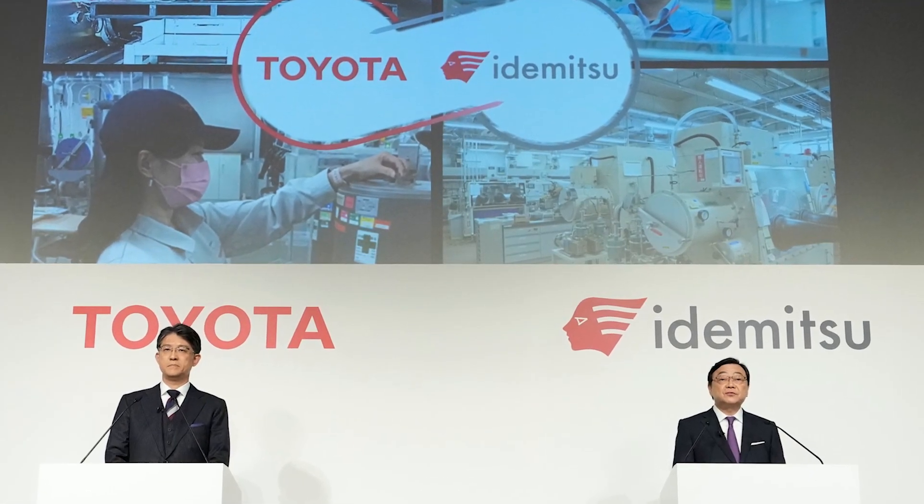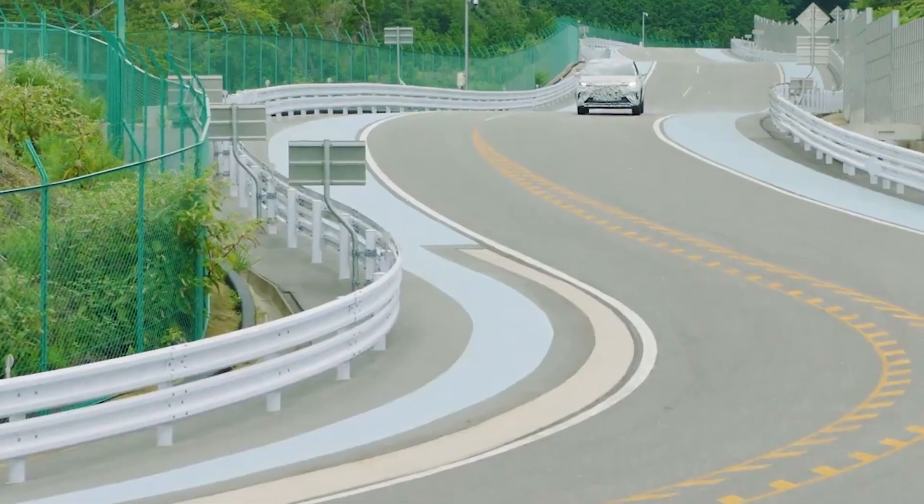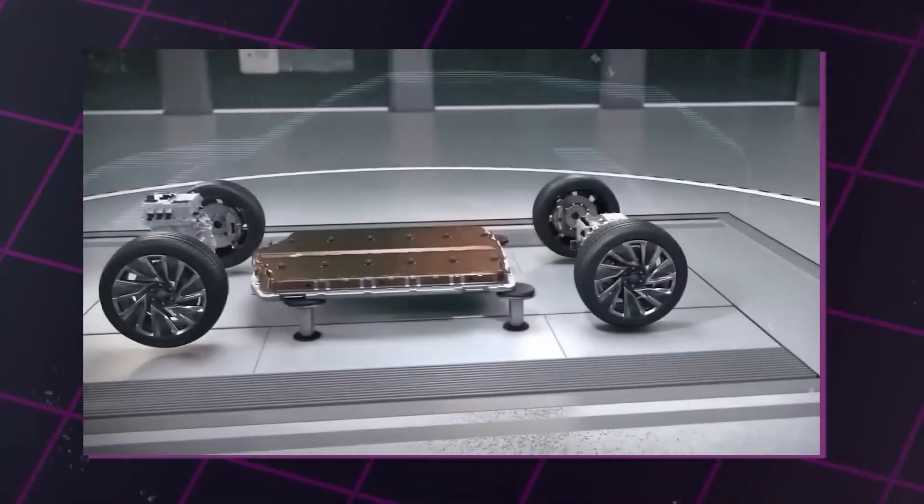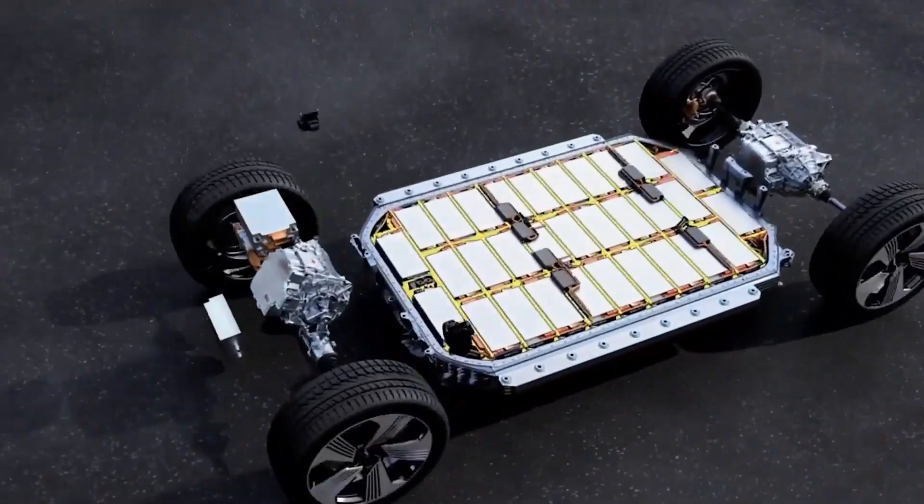Toyota's CEO Koji Sato said that they have succeeded in developing a more stable material for solid-state batteries that is less prone to cracking. He also said that the future of mobility lies in the tie-up between the auto and energy sectors, including this innovation hailing from Japan.